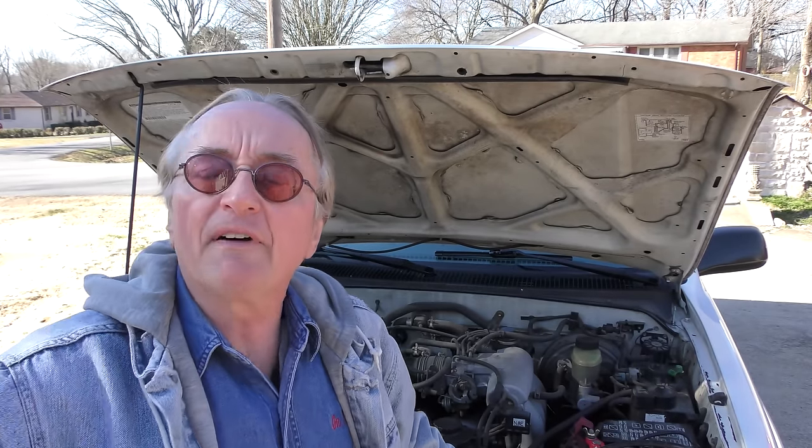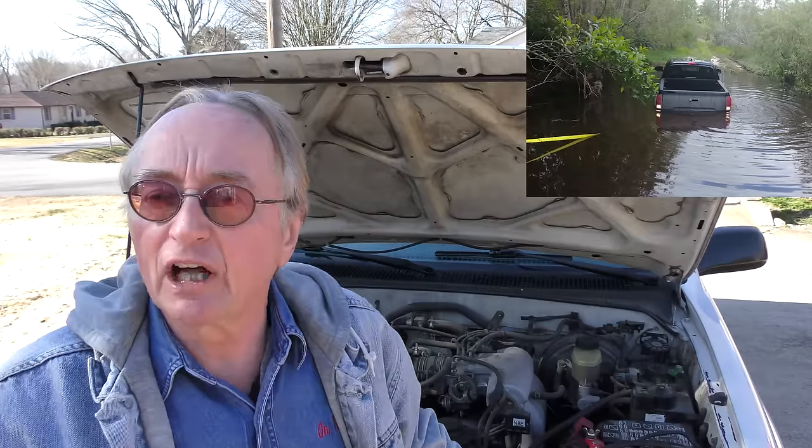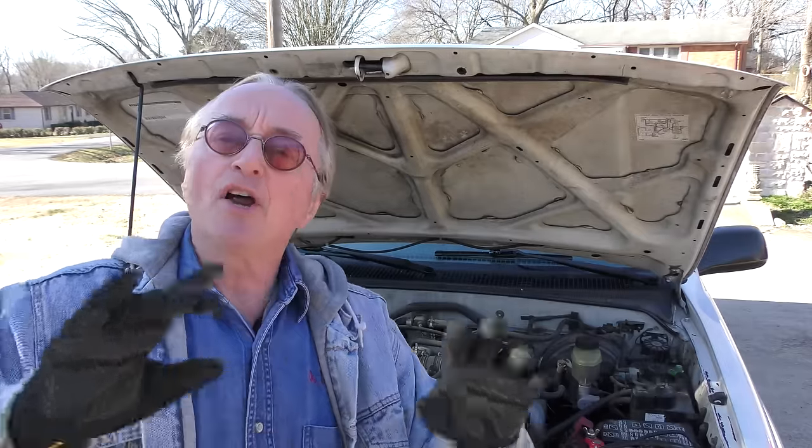The customer only bought it four months ago, used for $2,500. He doesn't know the history of it at all. So the first thing I'm going to do is hook up a scan tool. There are no codes, but that doesn't mean there isn't any useful information.